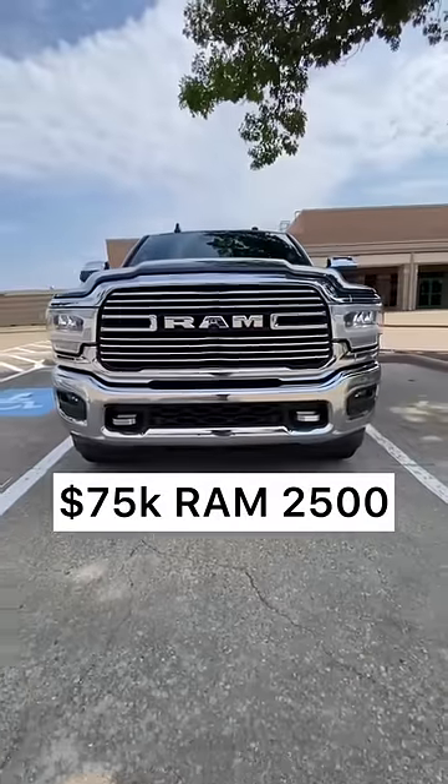This is a Ram Heavy Duty. First of all, this has the Cummins turbo diesel 6.7 liter, up to 1075 pound feet of torque.